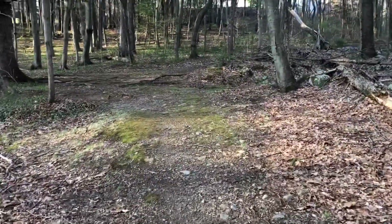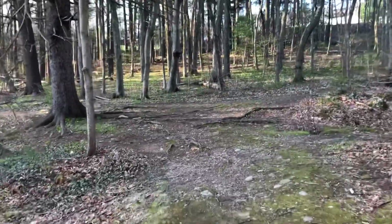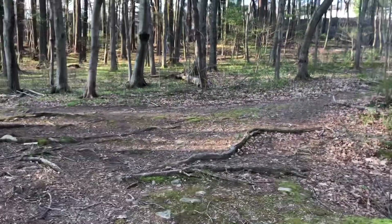Okay, we started off going counterclockwise around the lake, and now we're coming to a junction. We're going to go off to the right and take a look at some of the back trails.